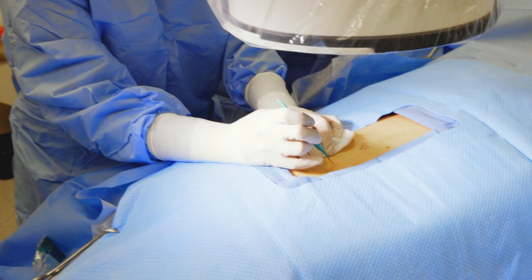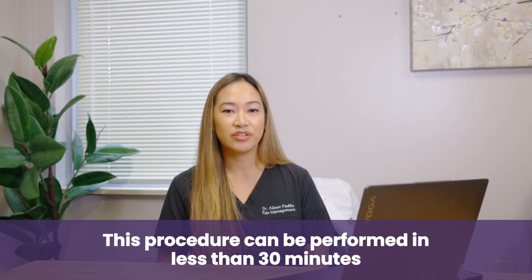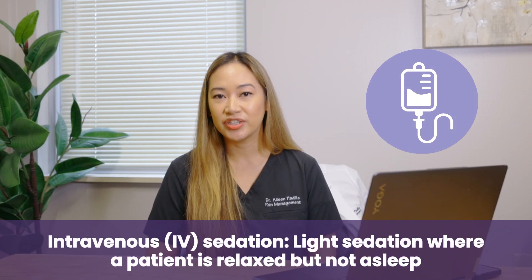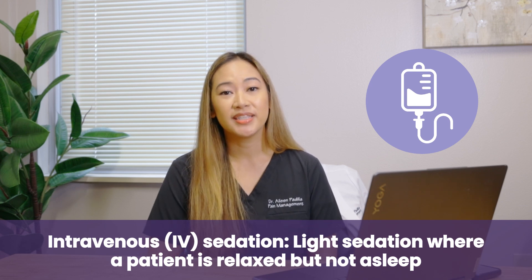Typically, to do two levels at one time, I'm still able to do that through one incision. It will take about 20 minutes to actually perform. It can be done under local anesthesia, though most people will opt for IV sedation, which is light sedation similar to a colonoscopy, and you go home the same day.